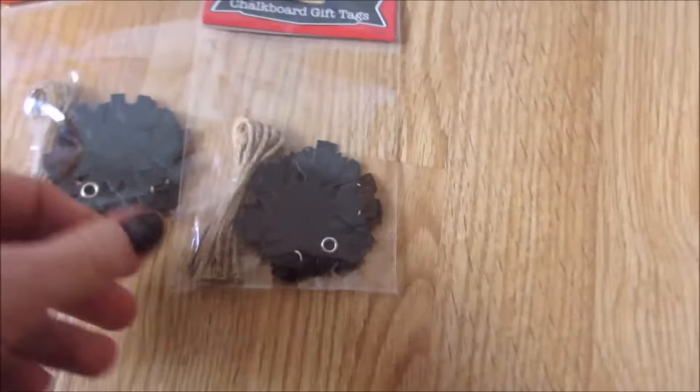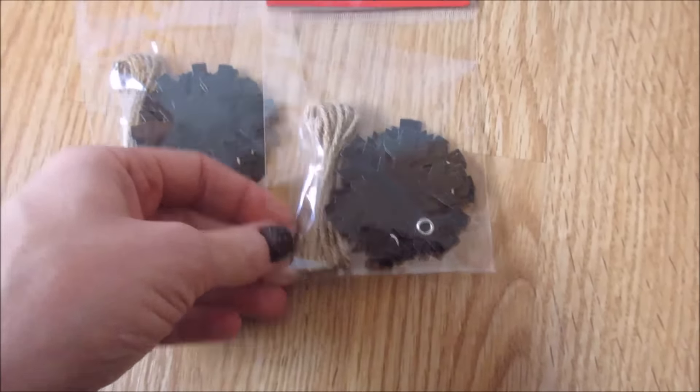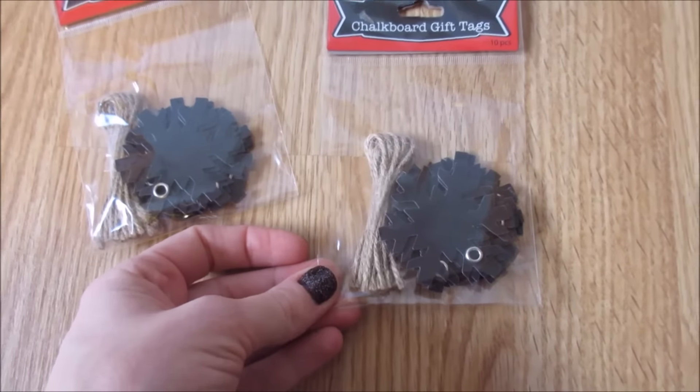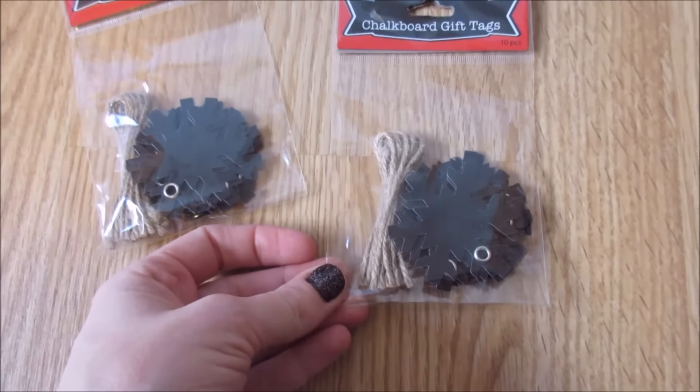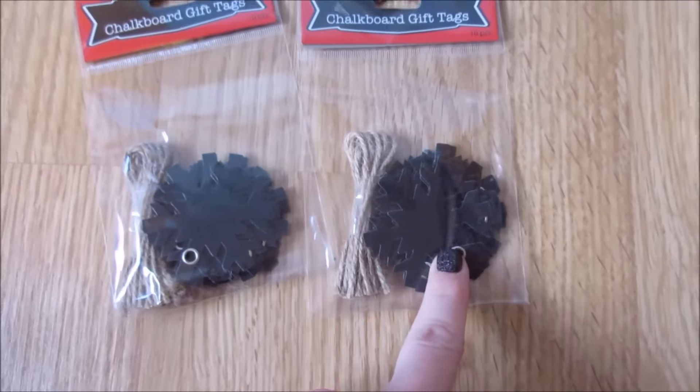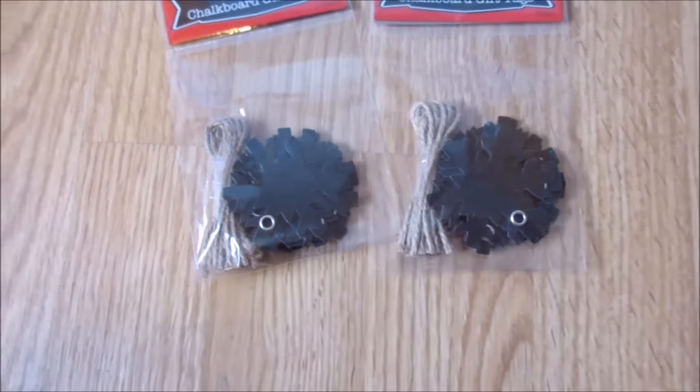Then at Walmart, I also picked these up. I don't remember if these were $1 or $2, but either way I paid a quarter or $0.50 for each of them. They're just little snowflake chalkboard gift tags.